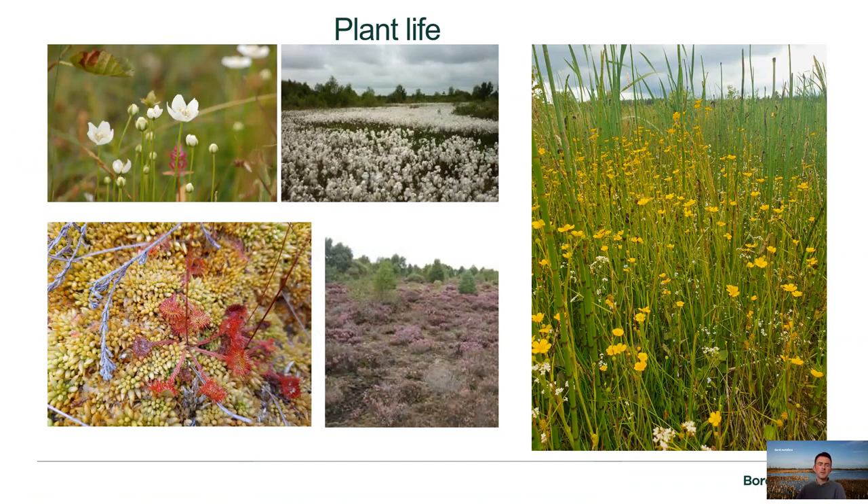Some interesting plants we get include bog cotton, a common and widespread species that proliferates across the cutaway peatlands. We're really looking to get sphagnum mosses back. We also get roundleaf sundew, an insectivorous plant that captures insects due to living in a nutrient-poor environment. And there's the lovely grass of Parnassus on some of our bogs — a stunning species, not that common across our peatlands. In wet fen areas we get horse tails, reed beds, common spearwort, and nice Galium bedstraws — a really nice diverse ground flora.